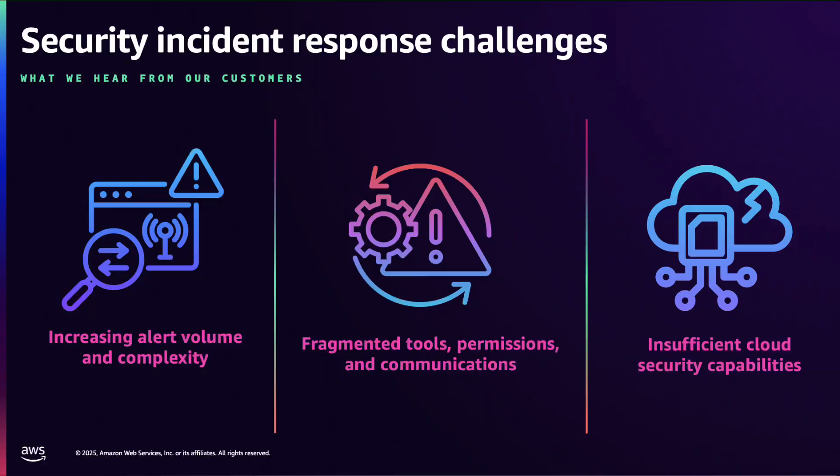The first is alert management. Due to the increasing volume and complexity of security alerts, SOC teams can spend hours on manual alert review and are unable to stay focused on the most critical security tasks.